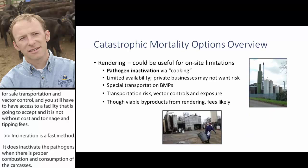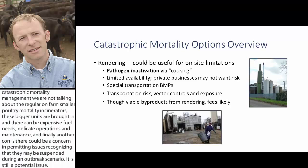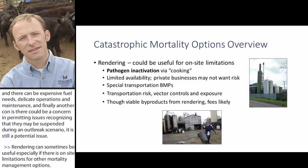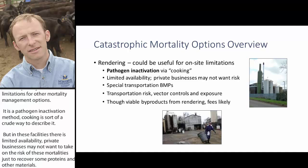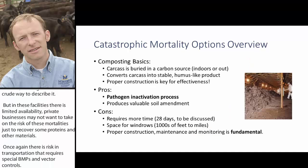Rendering can sometimes be useful, especially where on-site limitations exist for other mortality management options. It is a pathogen inactivation method — essentially a cooking process. However, these facilities have limited availability, and private businesses may not want to take on the risk of handling these mortalities just to recover proteins and other materials. Transportation risk applies here as well, requiring special BMPs and vector controls, and fees are likely.